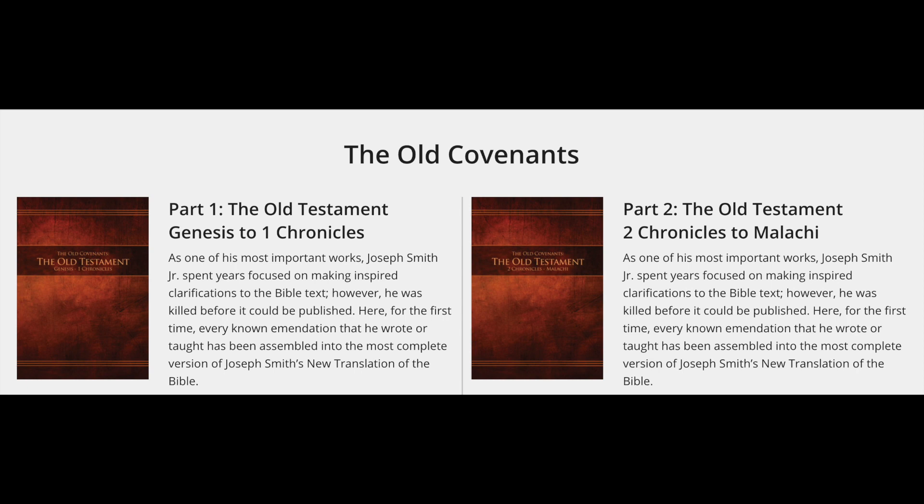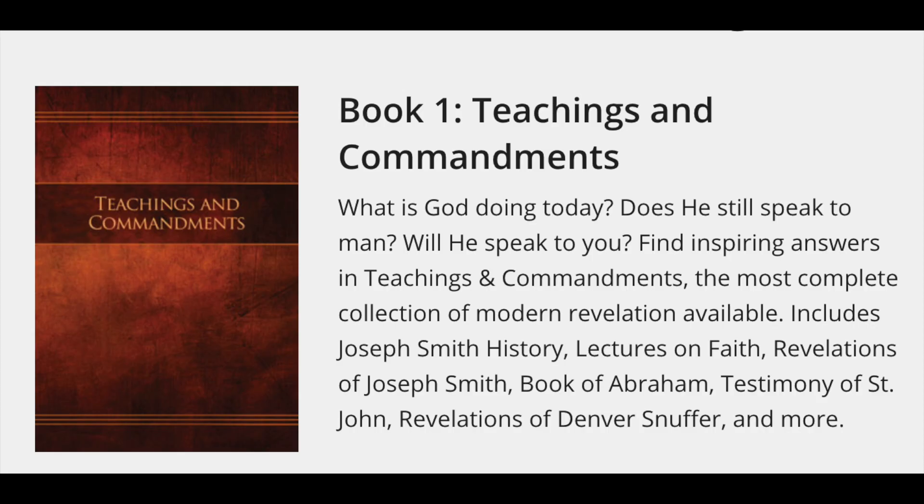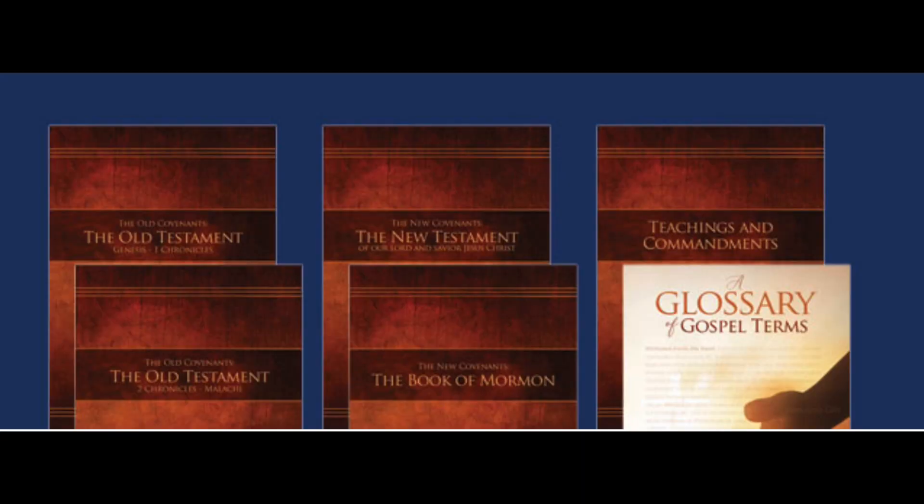Among these are the Bible, mostly derived from the Joseph Smith-inspired translation of the Bible. It's also updated its Doctrine and Covenants, but it's called the Teachings and Covenants, which contains the common revelations of Joseph Smith and also includes revelation given to Denver Snuffer. While these are outside of the scope of the Book of Mormon series, it's interesting to note, and you can research these different editions elsewhere.